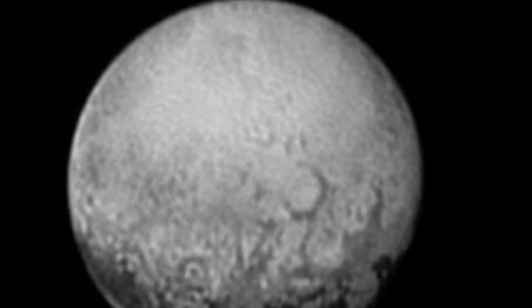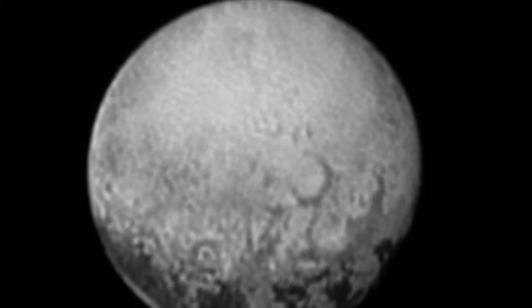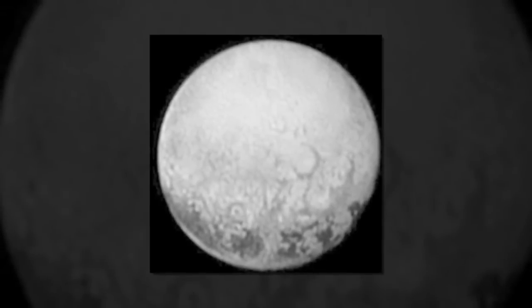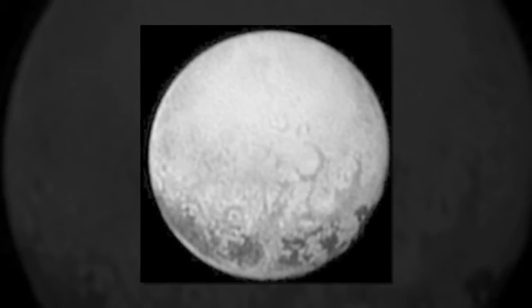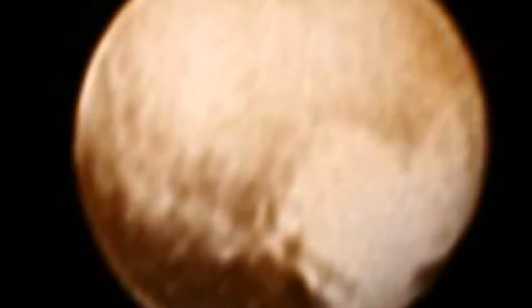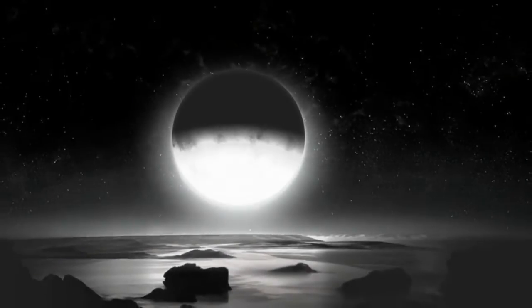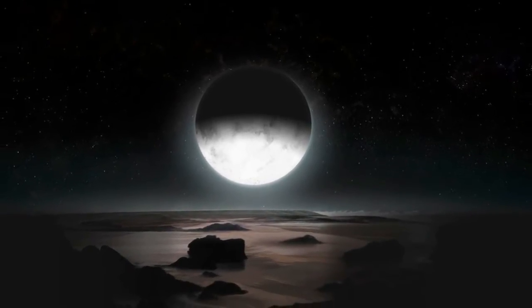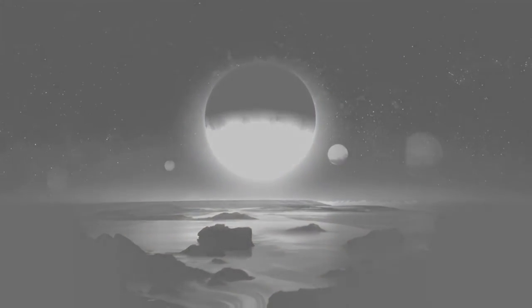The closer the New Horizons spacecraft gets to Pluto, the more puzzling the dwarf planet becomes. The latest image released by NASA highlights four mysterious dark spots lined up along Pluto's equator. Each of the spots is about 300 miles across, and they are evenly spaced along a dark belt that rings the planet's surface. When New Horizons spied the spots a few weeks ago, mission scientists were left scratching their heads.